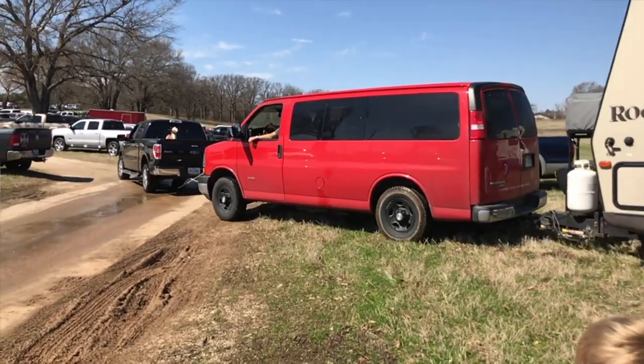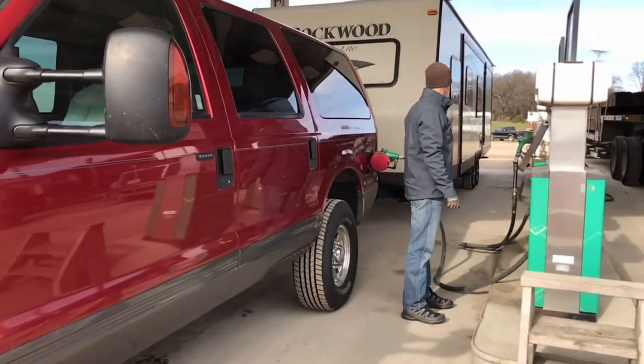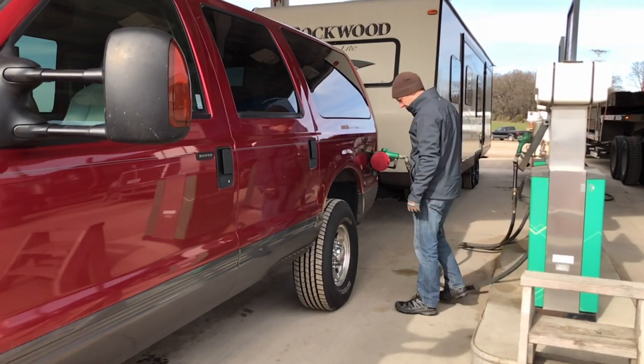Another thing I don't like — and I don't want to be all down about the van — is that it has the Duramax diesel engine but it does not have an Allison transmission. If you know anything about Chevys, the Duramax with the Allison is a pretty sweet setup. But when you have a Duramax without an Allison, they have to tone the engine down so you don't blow the transmission up. Coming from an Excursion — which was rated similarly in foot-pounds — the Excursion just had more power than this thing.